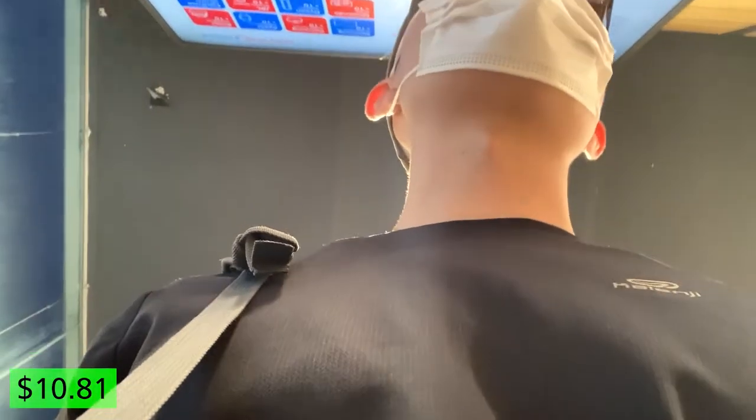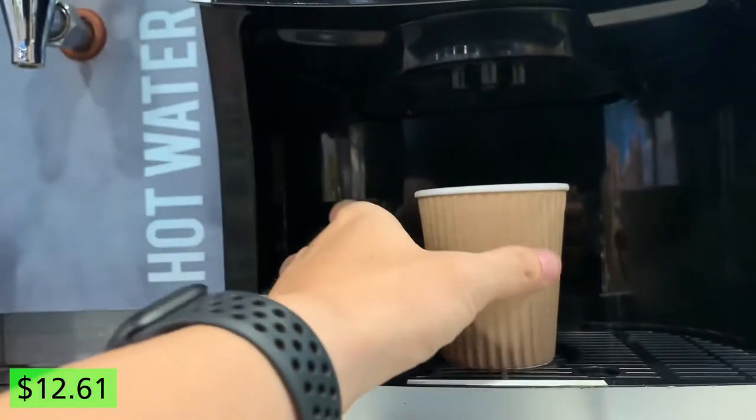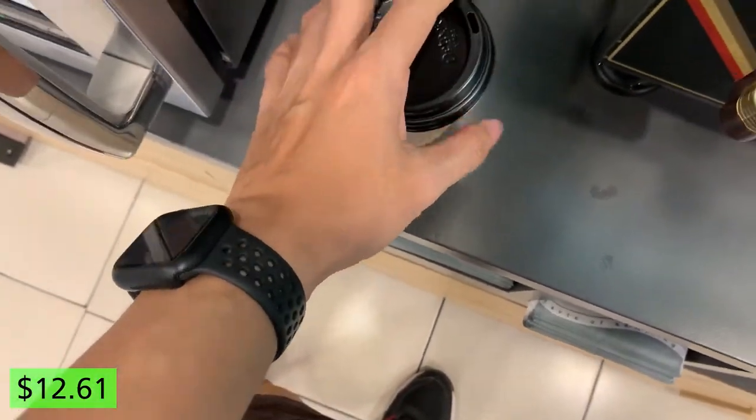We are going to Esso, a petrol station, to get a hot coffee. It costs $1.80 to get this cup — a hot latte. The coffee tasted pretty decent, nothing too special about it. It's just a very normal cup of hot coffee. For the price point of $1.80, I think I would prefer to go to a coffee shop instead. Enough talking — let's hit the gym.